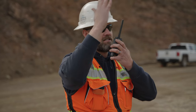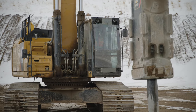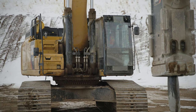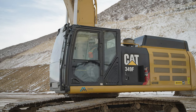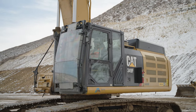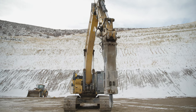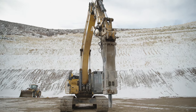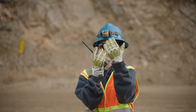When you are a spotter for heavy equipment, make sure you know the limits of the operator's view. Maintain line of sight contact with the equipment operator. Keep a safe distance out of the reach of the equipment. Stay 30 feet beyond the swing radius. Be sure you understand how the equipment moves and how fast it moves. Use radio communication when you can.